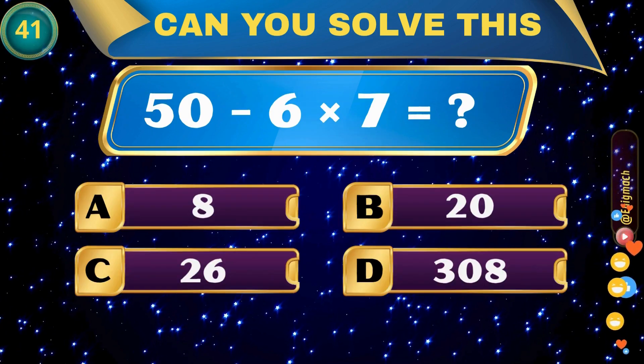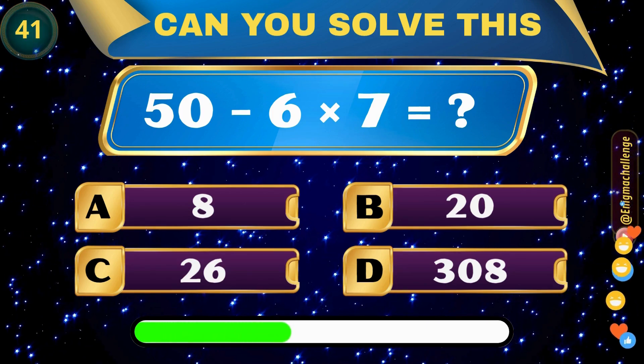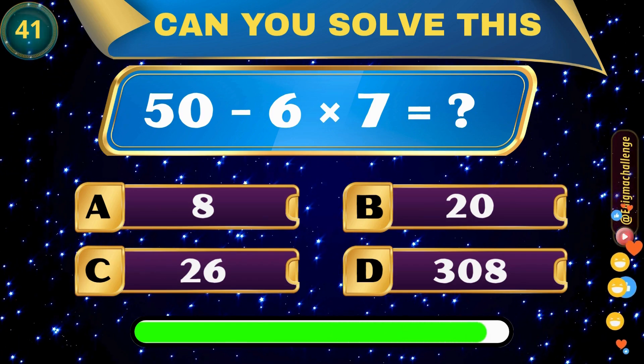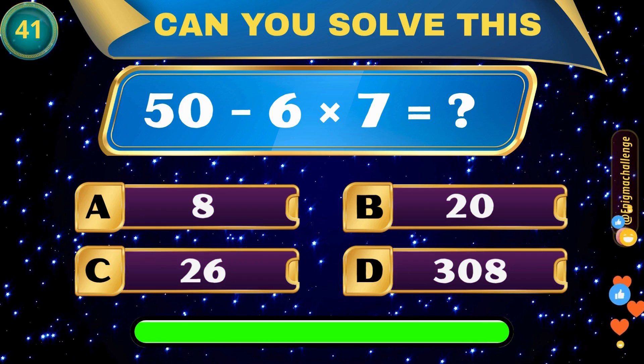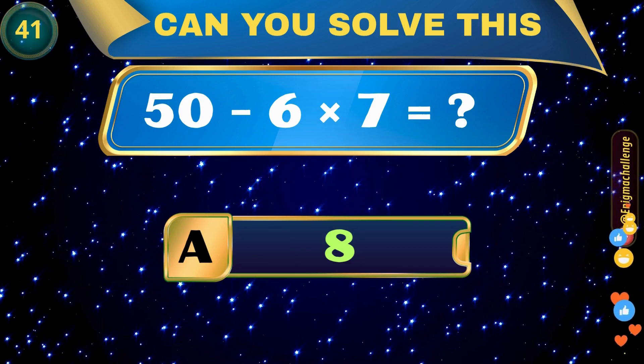50 minus 6 times 7 equals? A. 8, B. 20, C. 26, D. 308. Correct answer: A. 8.